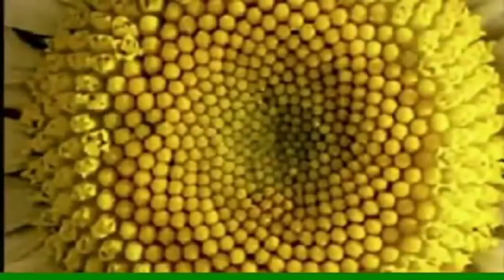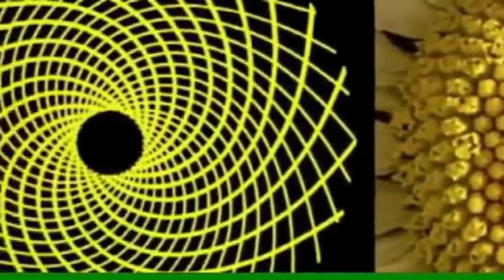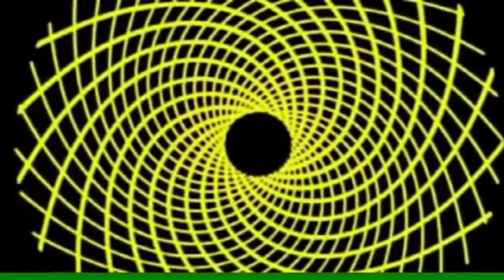Take for example the sunflower. The display of its florets are in perfect spirals of 55, 34, and 21 — the sequence of Fibonacci.